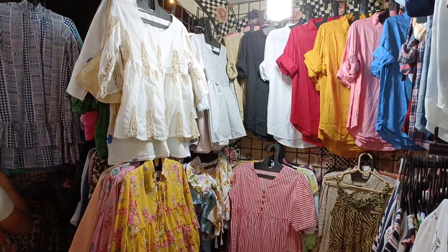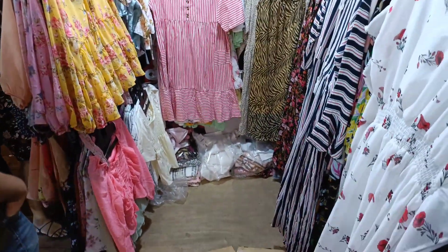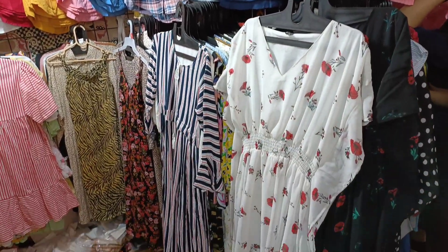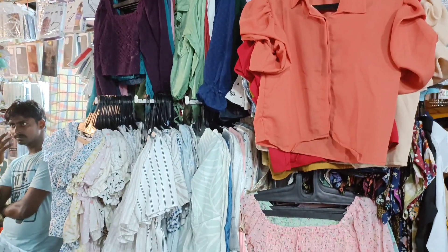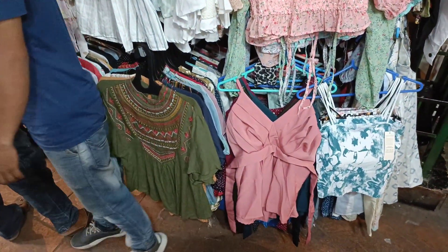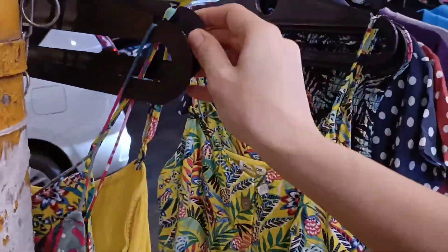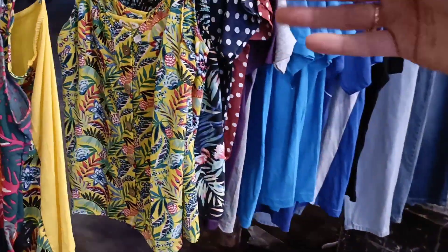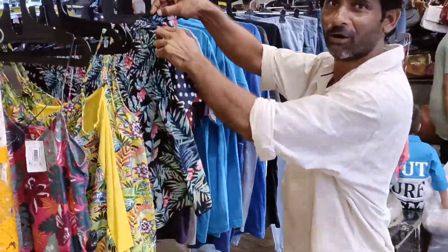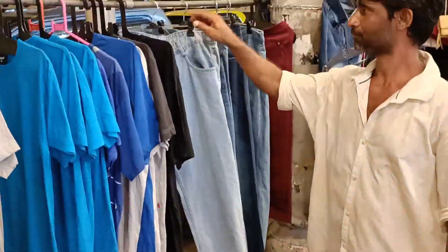If you like wearing shirts, you'll get a great variety here — plain colors, checks, and floral shirts are all available in plenty. You get everything from casual tops to spaghetti tops, party wear tops, and formal occasion tops. All these spaghetti tops were available for ₹250 in some really nice colors and patterns.